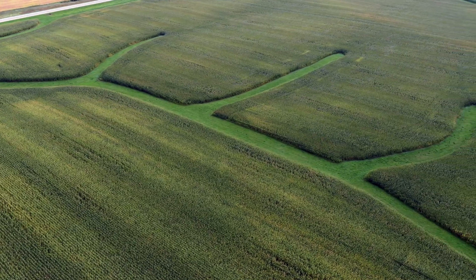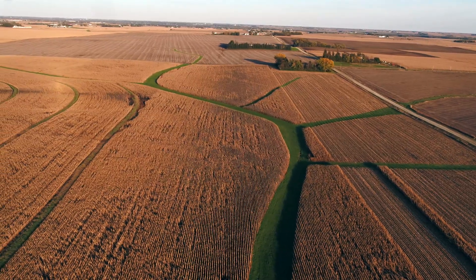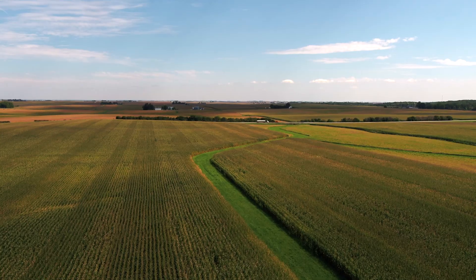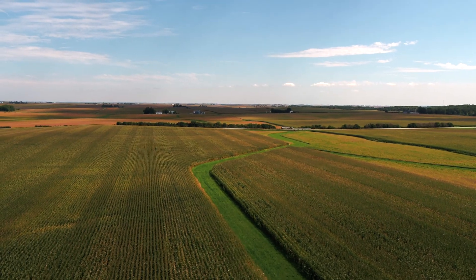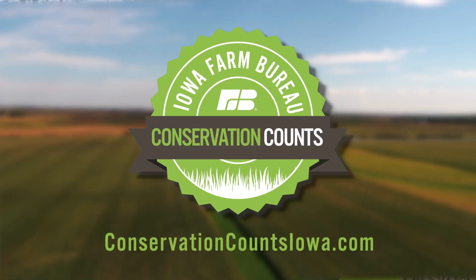Some estimations recently have shown that there's upwards of 300,000 acres of waterways across Iowa. So as you're driving across the state, you're looking out your window and see a nice green patch that's running down the middle of two side slopes — those are grassed waterways, and those are the areas that help safely pass that water while preventing erosion.